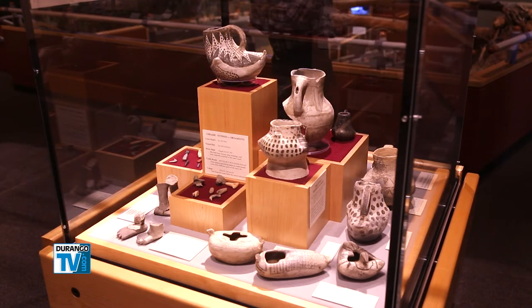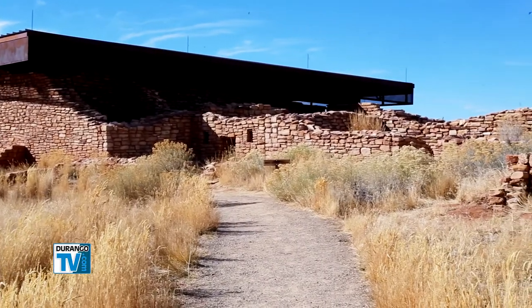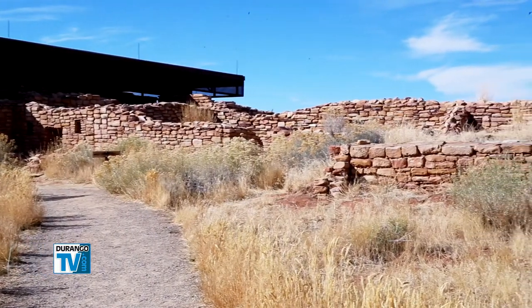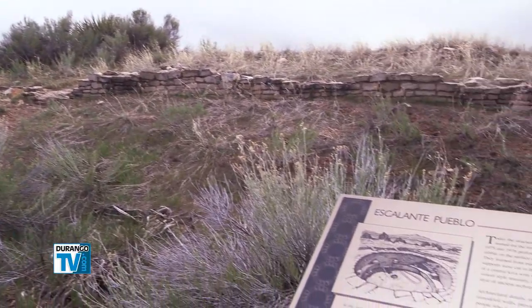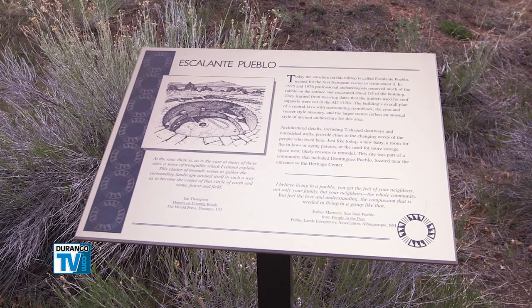If you come to the Anasazi Heritage Center before you plan your travels, you can really get grounded and get a very good understanding of what you're looking at when you're out there on the ground. You're going to see lots of sites — some have been stabilized, others are nothing but rock mounds — but this will help you understand what you're looking at and help you start your own journey so you can understand what it was like to live on this landscape and what it might have been like as a human being.